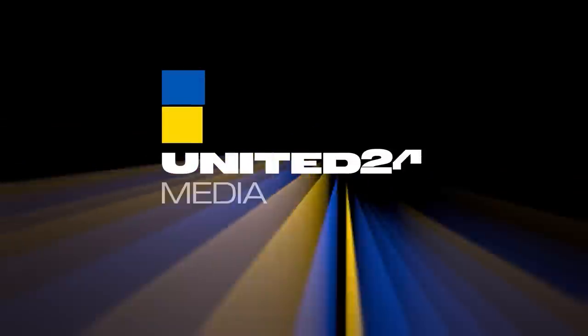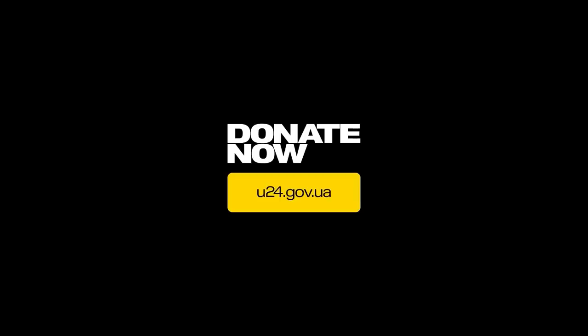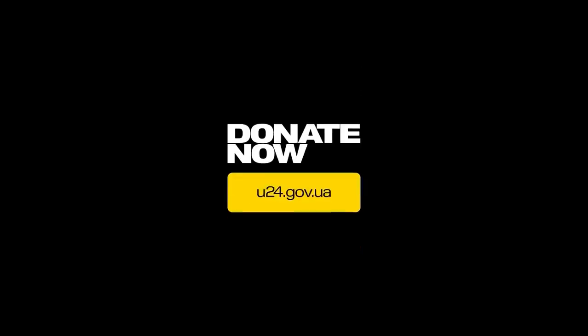Hello everyone, before we start this video, if I could ask you to subscribe to United24 Media on YouTube. They put out some great content and are well worth following. Now on to today's video.